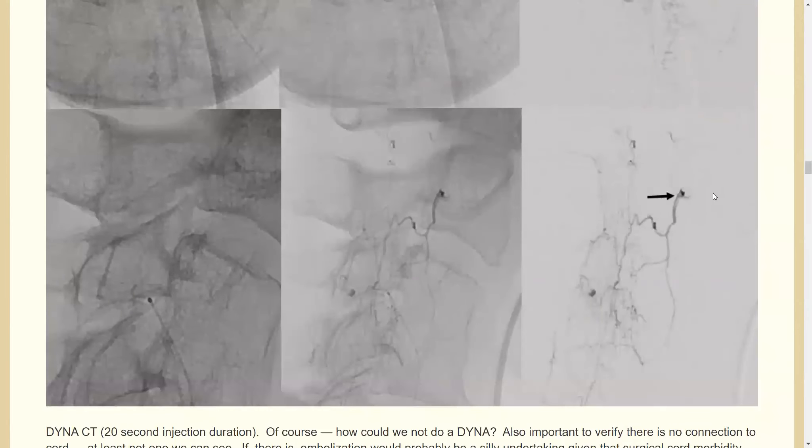The primary concern is the connection to the vertebral artery — you have to be careful. For that reason, you don't want the glue too dilute. If there's too much oil relative to glue, it won't polymerize quickly, and if it reaches the vert, the flow will fragment it into small embolic pieces and deposit them somewhere you don't want.